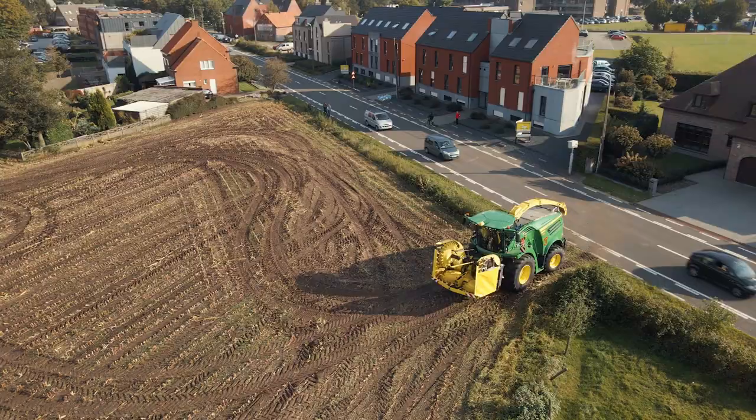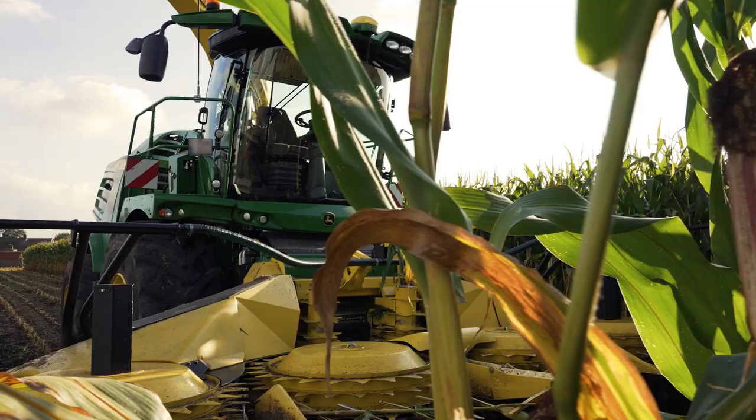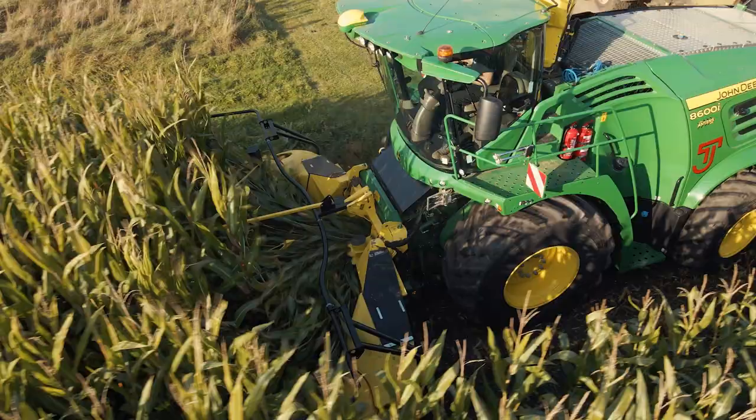We mainly harvest grass and maize, so we opted for John Deere. We selected three identical forage harvesters — two of them with extreme kernel processors and one with a normal one, a 40% difference — with a 56 cut ahead.